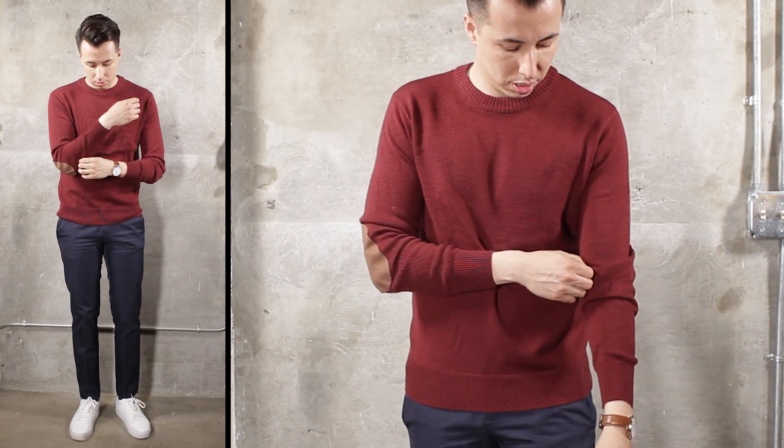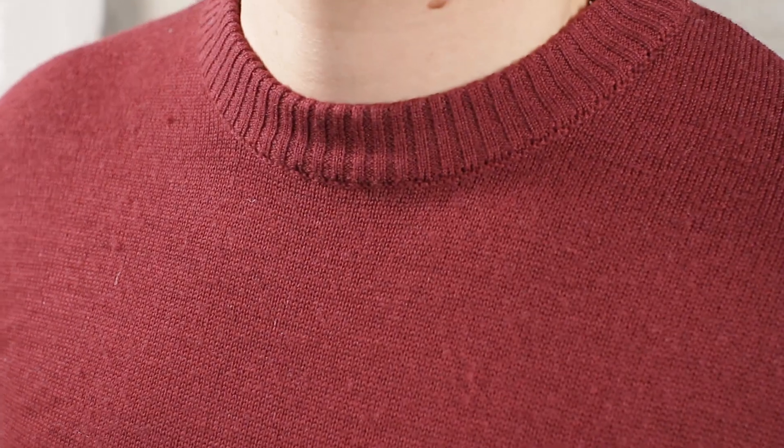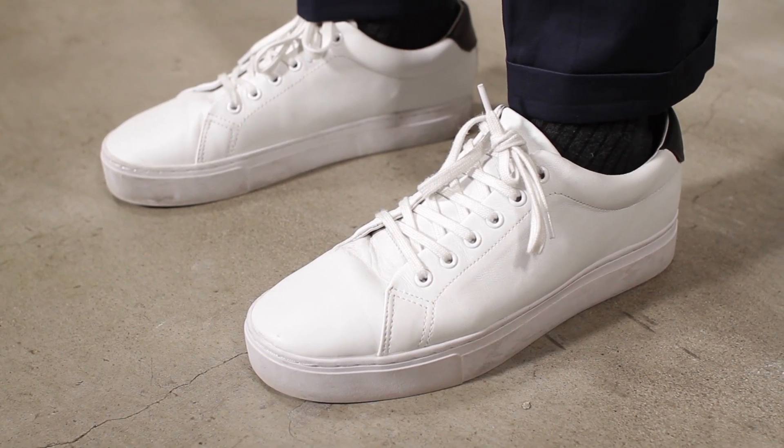This first look is classic. Chinos and a light sweater is a look any guy can pull off. Pair this with white sneakers for a look that is cool and casual.